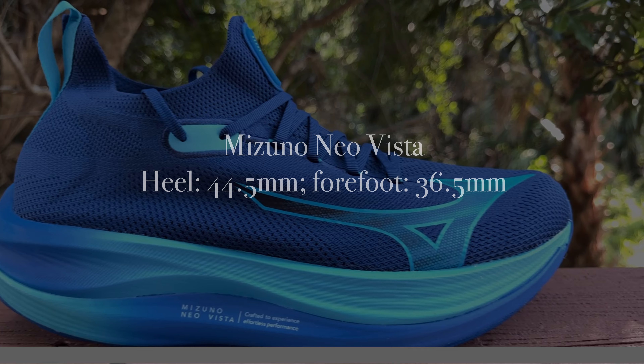Let's get started with the Hoka Skyward X. We've already discussed the price. The Hoka Skyward X is 25% more than the Mizuno Neo Vista, but put that in the back of your mind for now. In the men's version, the Hoka Skyward X has 48mm in the heel and 43mm in the forefoot. In the women's version, 46mm in the heel and 41mm in the forefoot, both for a 5mm drop. The Mizuno Neo Vista has 44.5mm in the heel and 36.5mm in the forefoot for an 8mm drop.